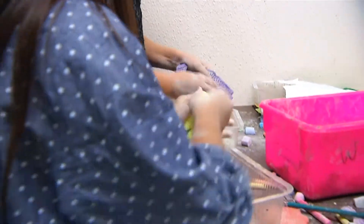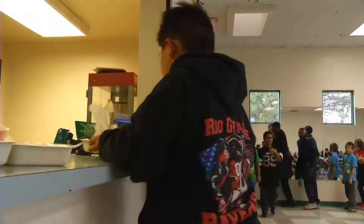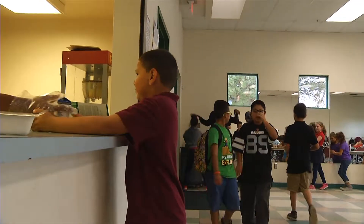In our arts and crafts room, we mix it up all the time, doing arts and crafts activities that we have assigned for that day or week.